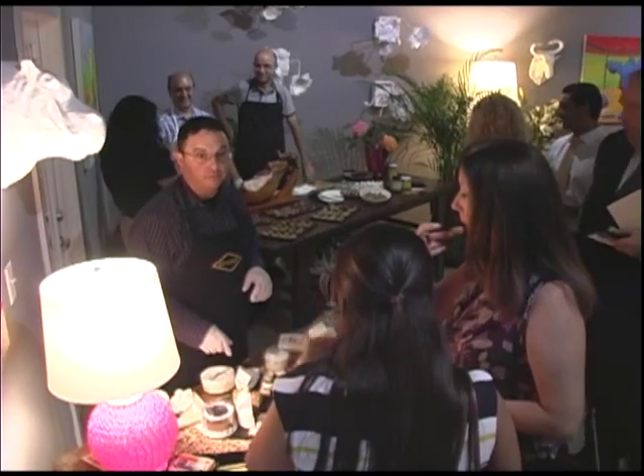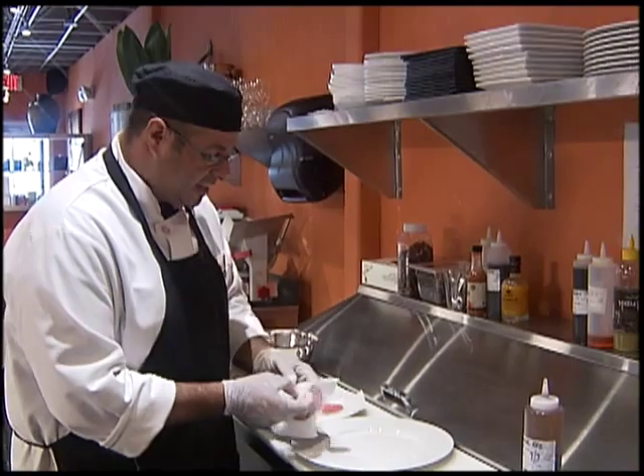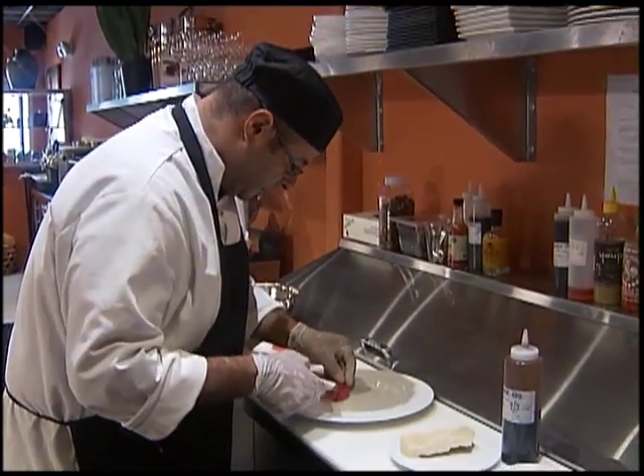But I wanted to know about one of their specialty plates, the Creekstone Black Angus Carpaccio. We spoke to Chef Miguel Serrano, who gave us a demonstration on how he makes this dish.